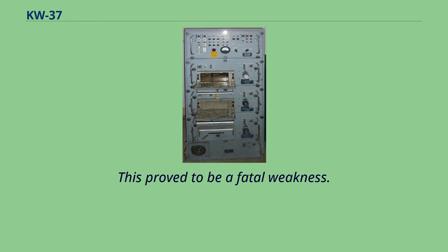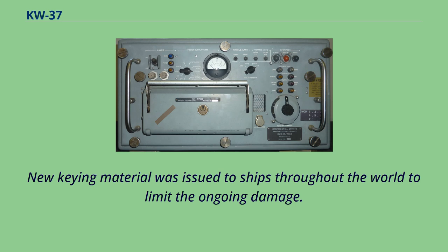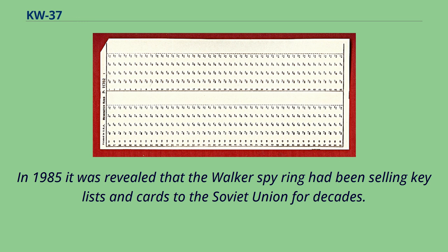KW-R-37s fell into North Korean hands when the USS Pueblo was captured in 1968, and new keying material was issued to ships throughout the world to limit the ongoing damage. In 1985 it was revealed that the Walker Spy Ring had been selling key lists and cards to the Soviet Union for decades.